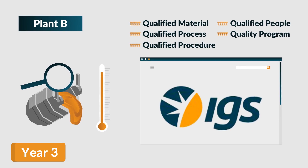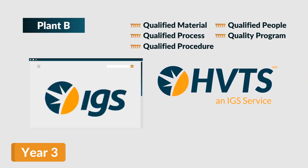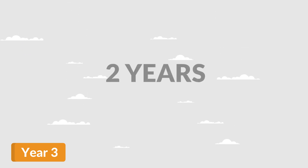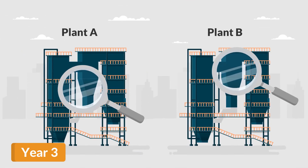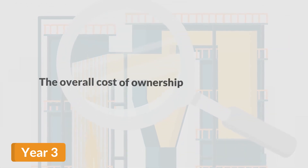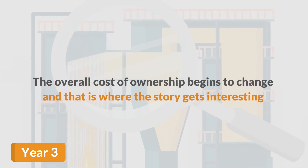Plant B opts for IGS, the sole provider of high-velocity thermal spray technology — or HVTS for short. Over the next two years, both plants monitor the state of their thermal spray protection. The overall cost of ownership begins to change, and that is where the story gets interesting.